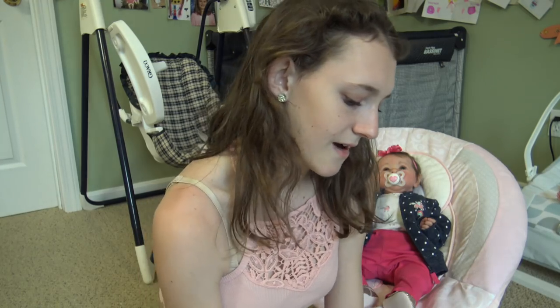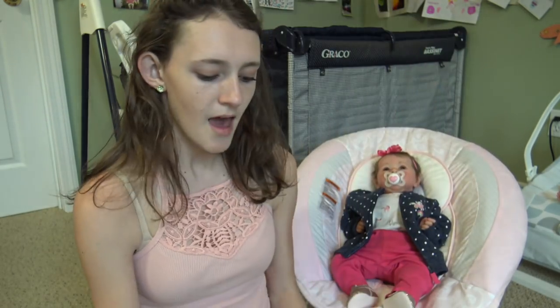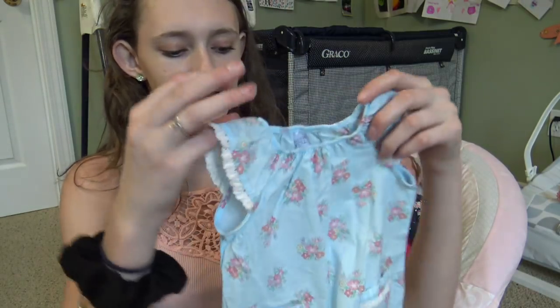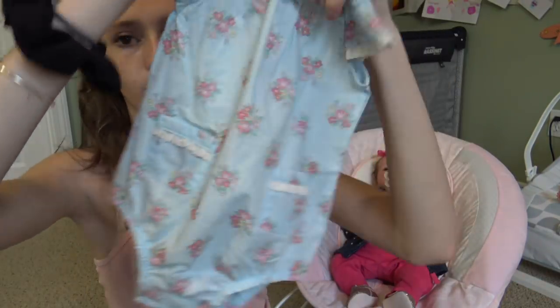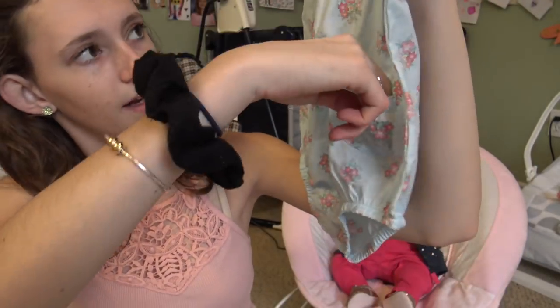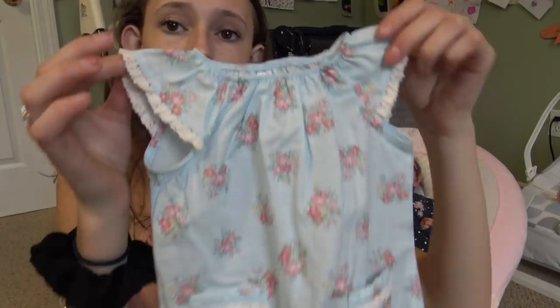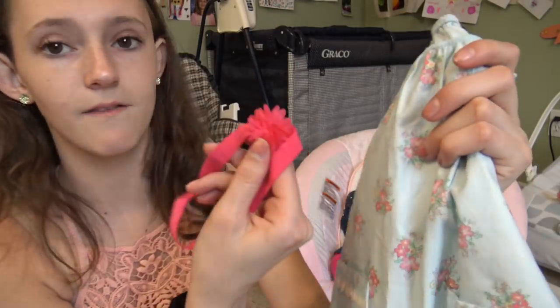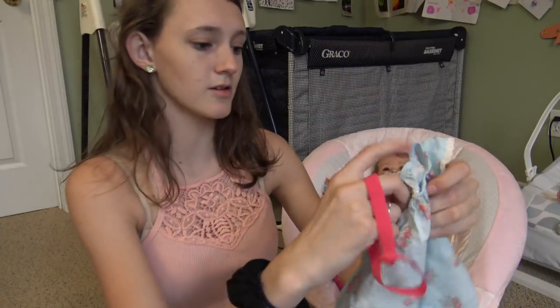I'll probably post a picture of her on Instagram every day in her outfit. The last outfit is a romper from Target last year — really cute flowers all over it with little pockets and ruffles on the sleeves. It comes with a flowery headband to match.